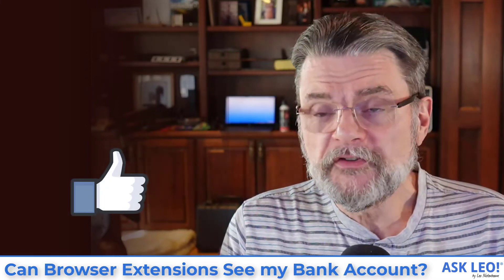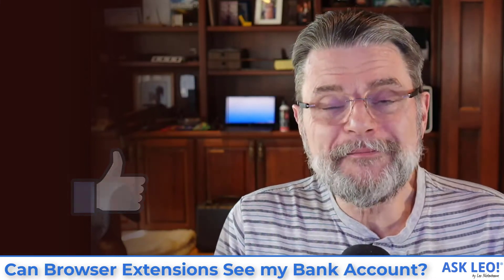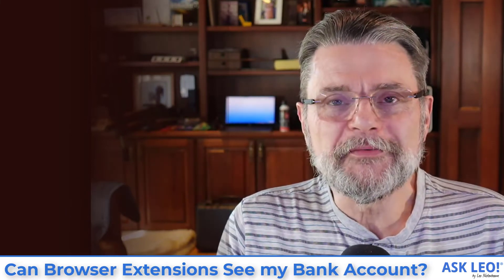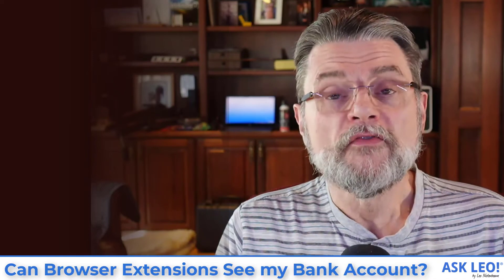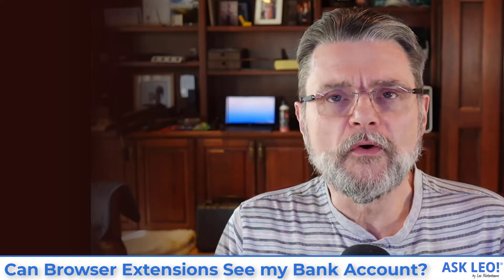I hope that was helpful. It shouldn't scare you too much. You should already be installing only things from sources that you trust, but it's a good reminder. For updates, links, comments, and more, visit askleo.com/131915. I'm Leo Notenboom. This is askleo.com. Thanks for watching.